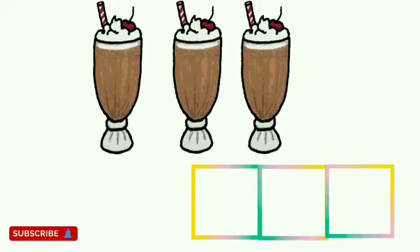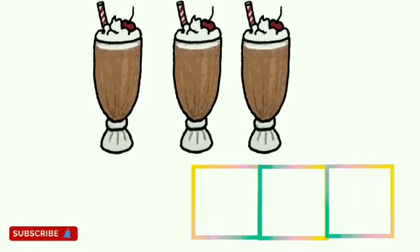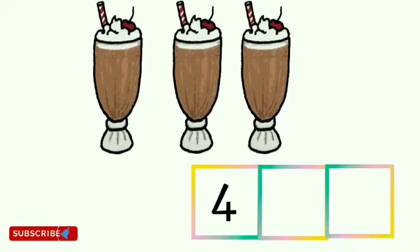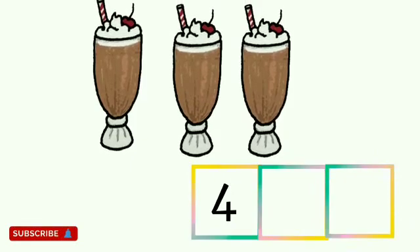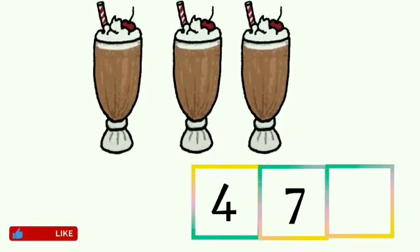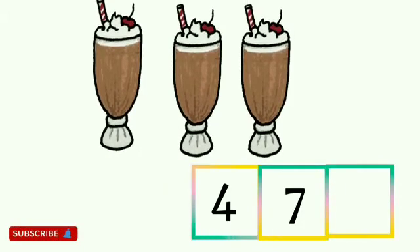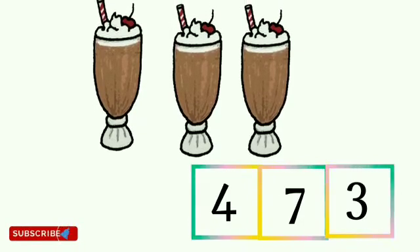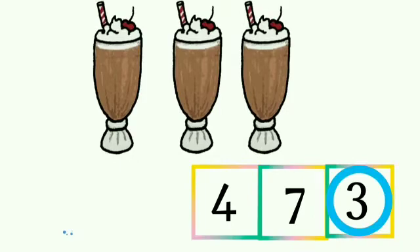Let's count: 1, 2, 3. There are 3 milkshakes. Children, tell me where is number 3? Is this number 3? No. Is this number 3? No. Is this number 3? Yes, this is number 3. So children, circle the number 3.